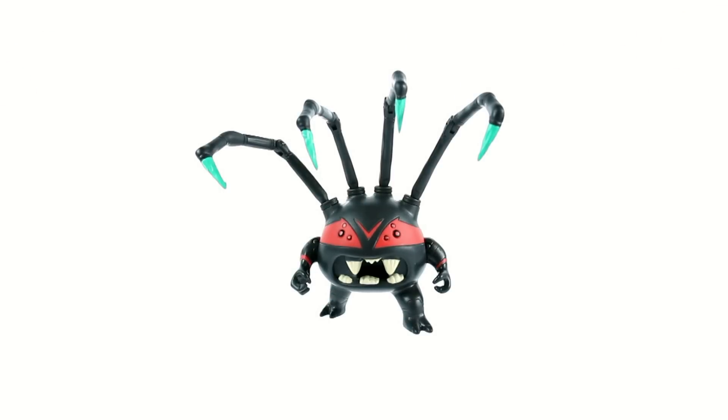I would recommend picking him up to add to your Ninja Turtle collection, but you've got to find him at the right price — maybe if you have coupons. He's more around a $4 to $6 toy. If you get him at Walmart, I think he's $8.88, so about $9, and that's still a little bit too much for this guy.